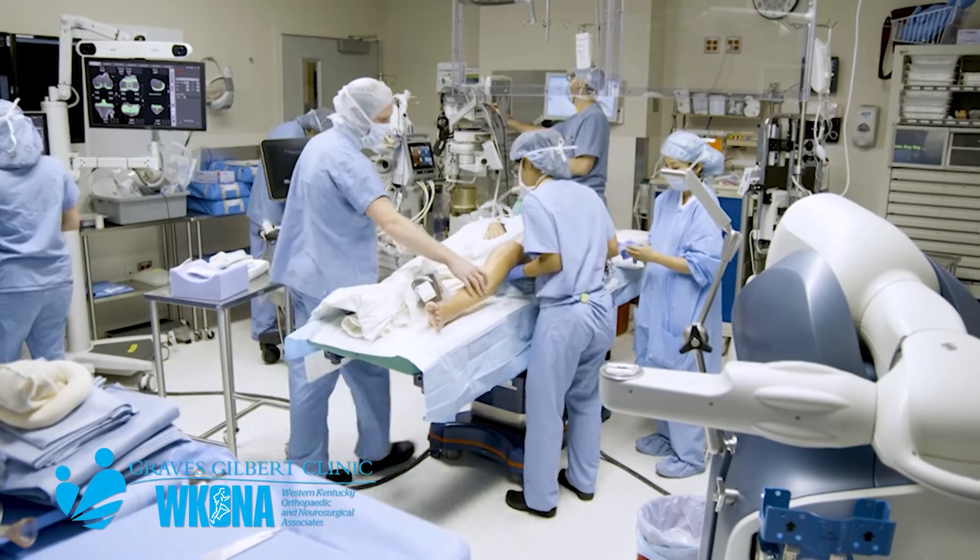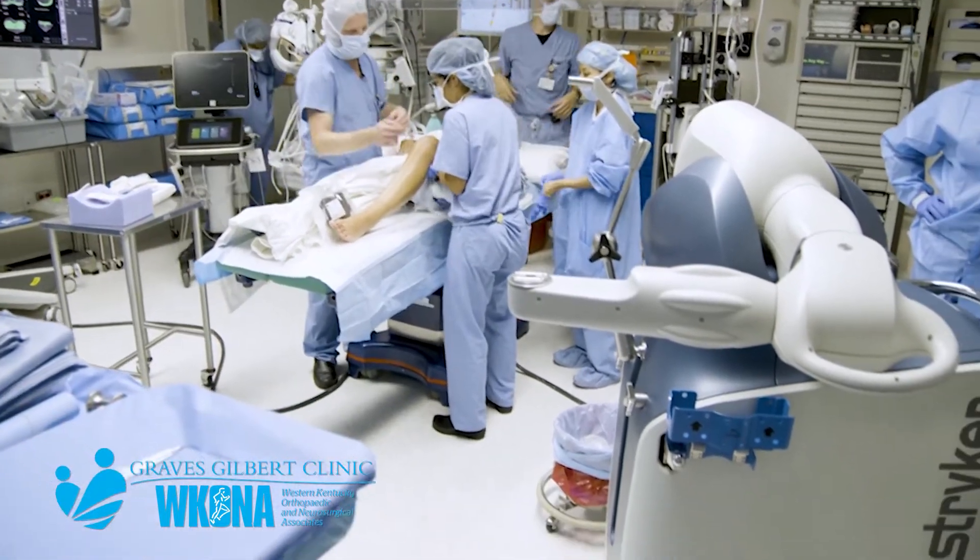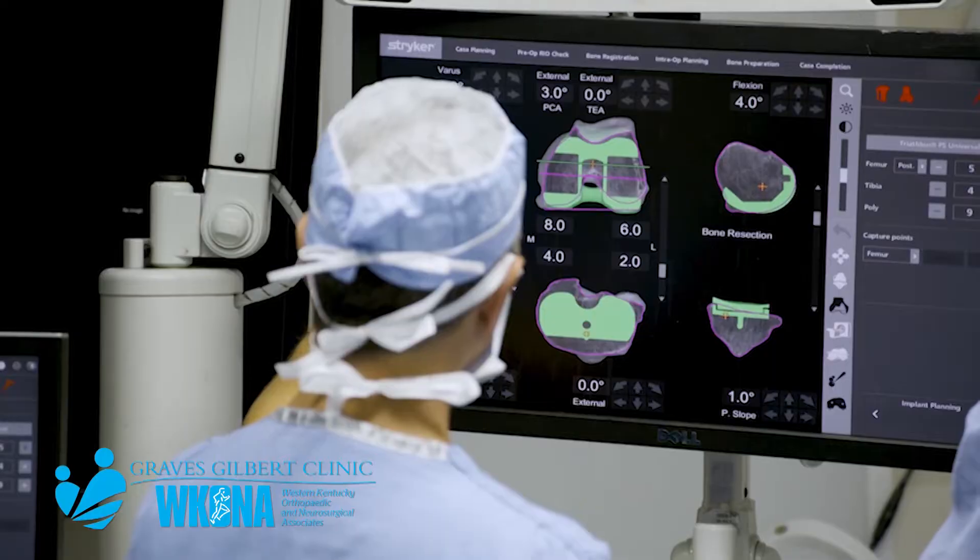My name is Kirk Fee and I'm an orthopedic surgeon at Graves Gilbert Clinic. Our practice sees quite a few patients with both hip and knee arthritis.